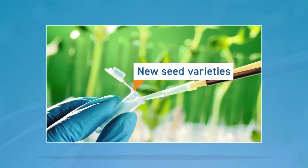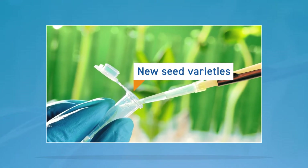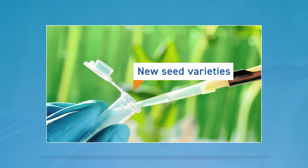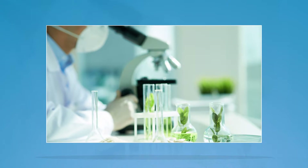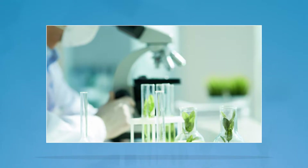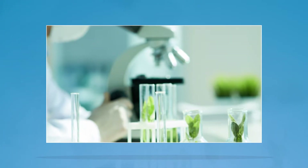New seed varieties. Genetically modified organisms, or GMOs, and CRISPR technology edit genes in plants to overcome challenges such as disease. A lot of time and money is required to produce a GMO plant — it takes approximately 13 years to research and ensure its safety, and can cost around 136 million dollars.